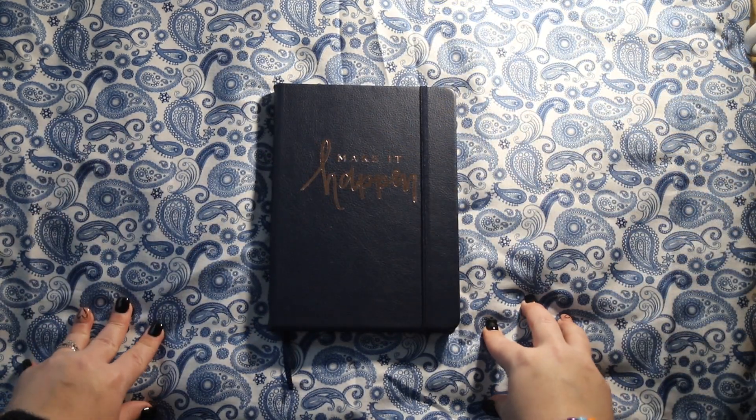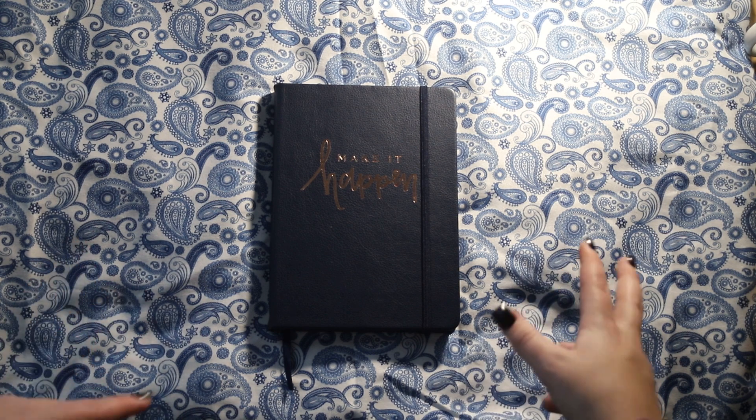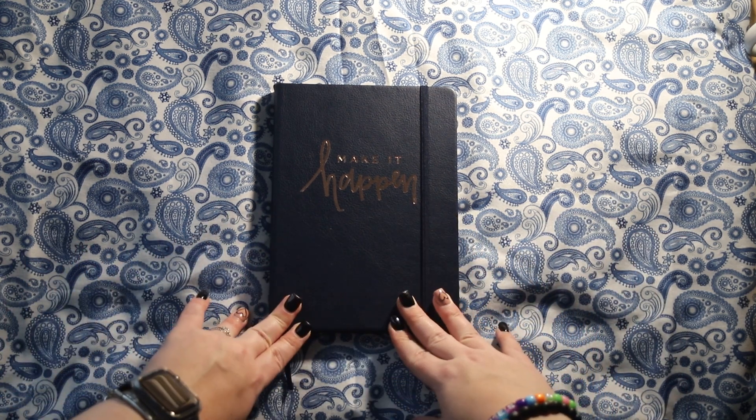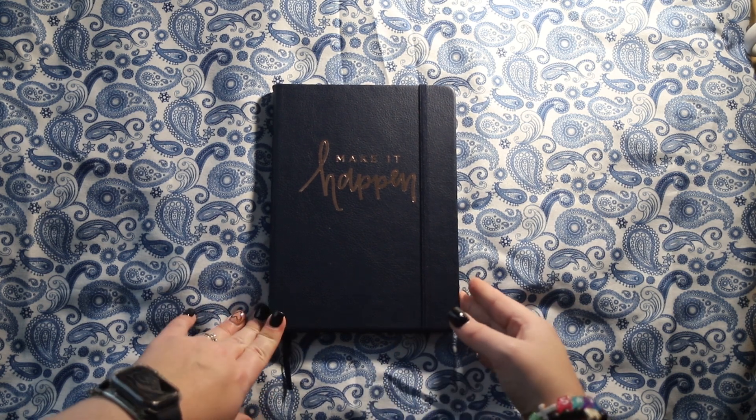Hello, welcome or welcome back to my channel. My name is Tuesday. This is The Crafty Cottage, and I'm aware that this video is a little late, but today we're going to be flipping through my 2023 bullet journal.